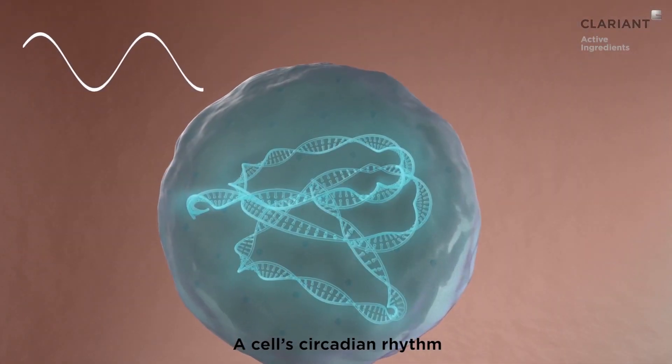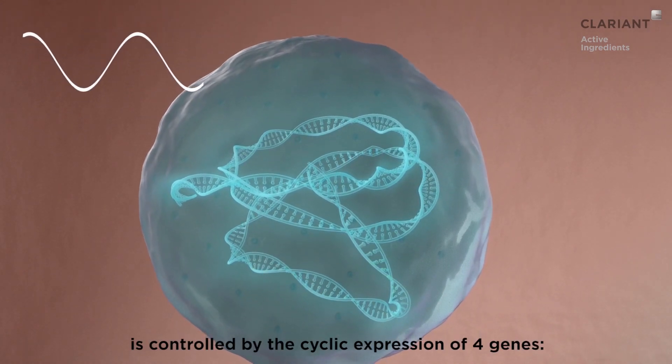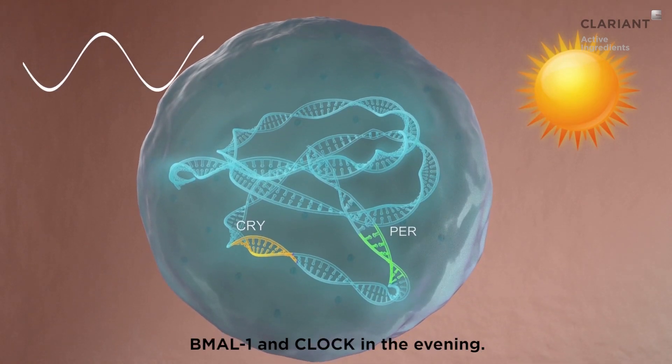A cell's circadian rhythm is controlled by the cyclic expressions of four genes: PER and CRY in the morning, and BMAL1 and Clock in the evening.